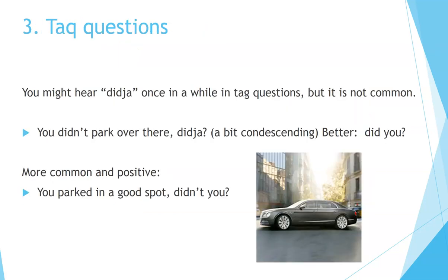Tag questions. You might hear 'did you' once in a while in tag questions, but it is not common. For example: 'You didn't park your car over there, did you?' That sounds a bit condescending, like you're talking down to them. It's better to say: 'You didn't park your car over there, did you?' A more common and positive way would be with a negative tag question: 'You parked your car in a good spot, didn't you?'